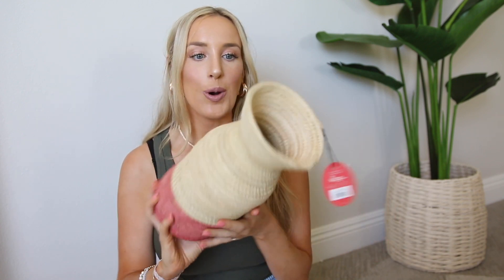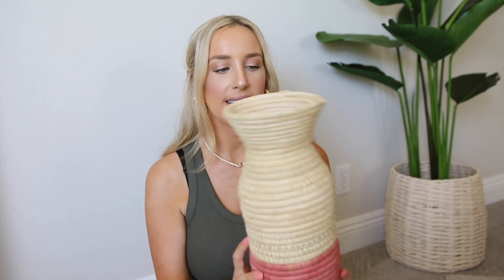Next up is, funny enough, another basket. This one is by Opal House and it's just this really cute little basket woven vase thing. Again, this was the only one in person, and when I've looked online for it, it's been available online and then it's disappeared. So I'll try and find the link and put it down below for you guys.